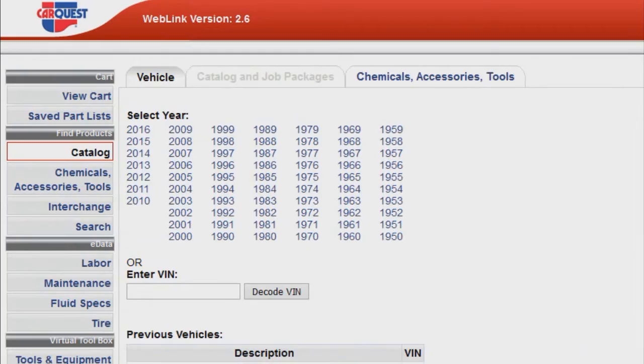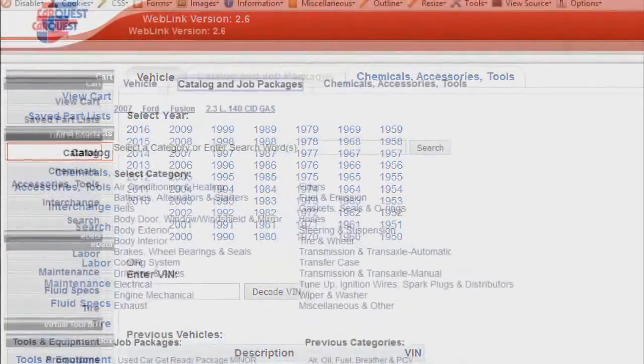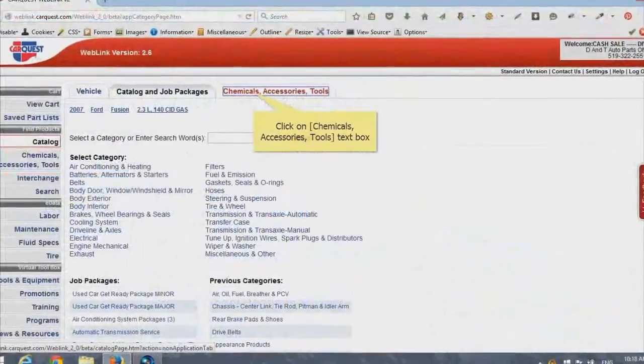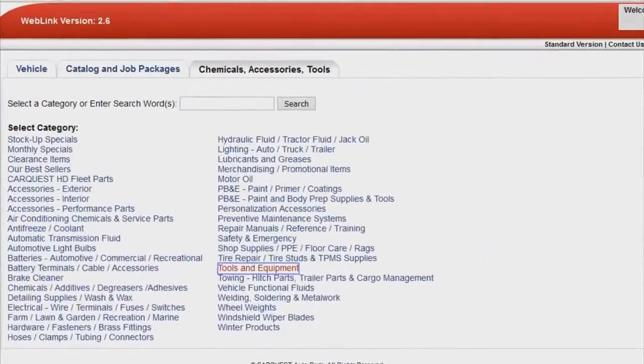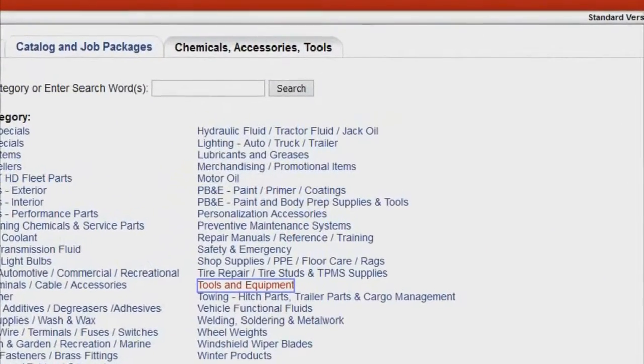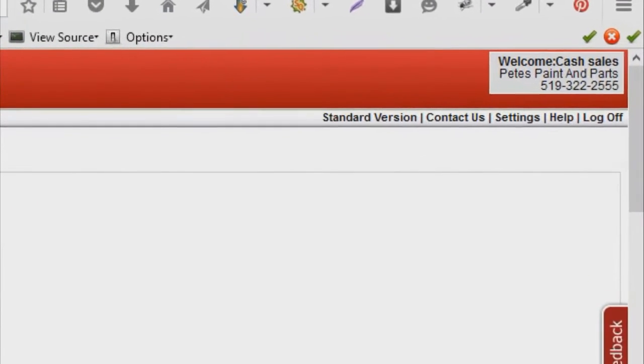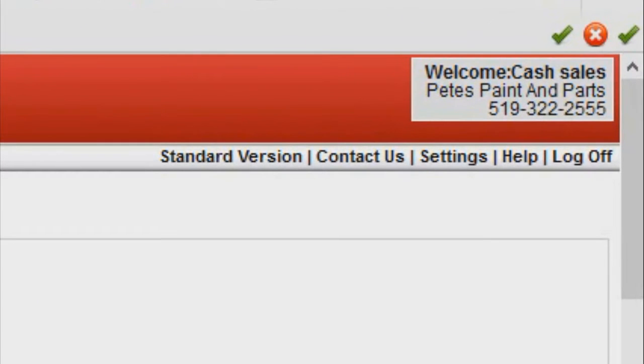Once logged in, we offer a few tabs for both automotive parts under the Catalog and Job Packages tab, or non-application parts such as motor oil, tools, etc. under the Chemical Accessories Tools tab. You should also see the business name and contact information of the store you're ordering from in the gray box at the top right-hand corner of the screen.